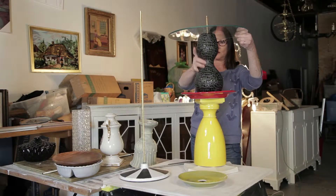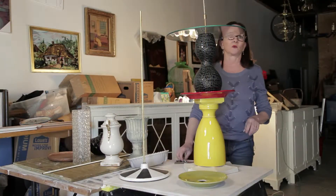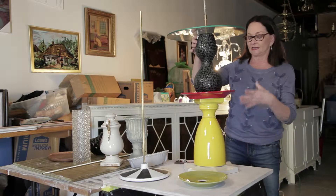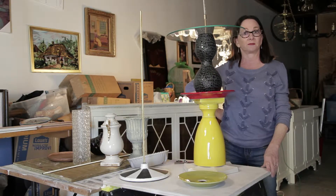It's going to be our tabletop. Then I will turn it on its side and run the wire through it and put a socket on it, and I'll have a lamp.